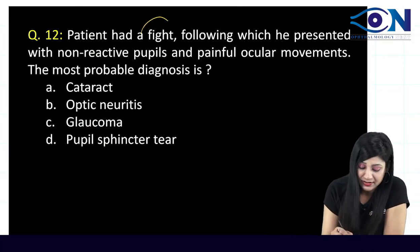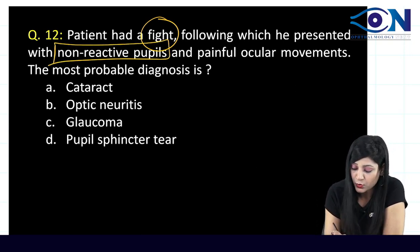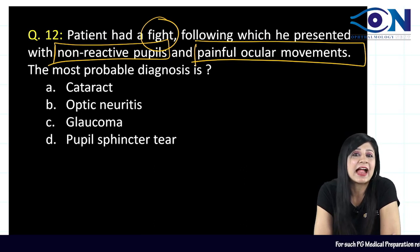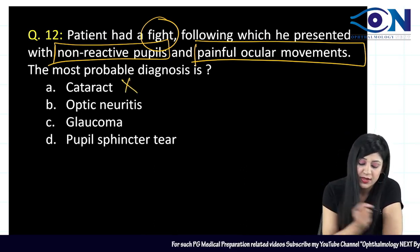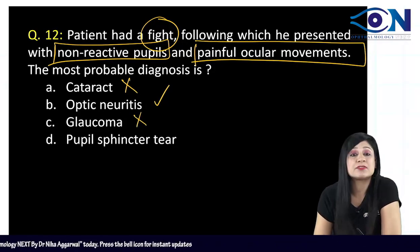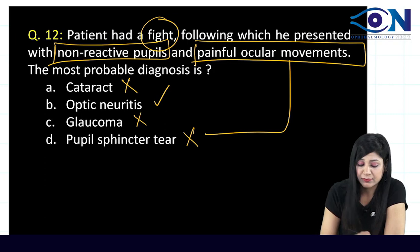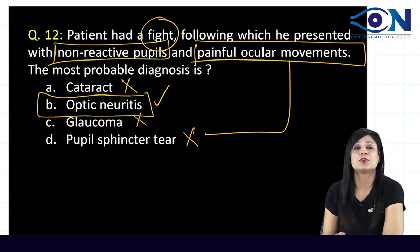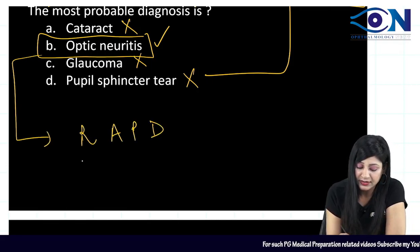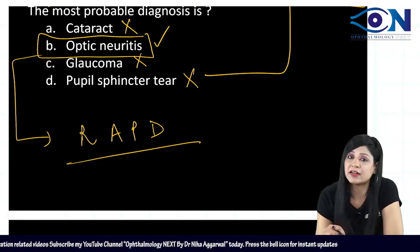A patient after a fight presenting with non-reactive pupils and painful ocular movements — cataract won't give painful ocular movements; glaucoma won't either; pupil sphincter tear won't give painful movements. Optic neuritis can give painful ocular movements and relative afferent pupillary defect (non-reactive pupil). Therefore, the answer is optic neuritis — specifically traumatic optic neuritis.